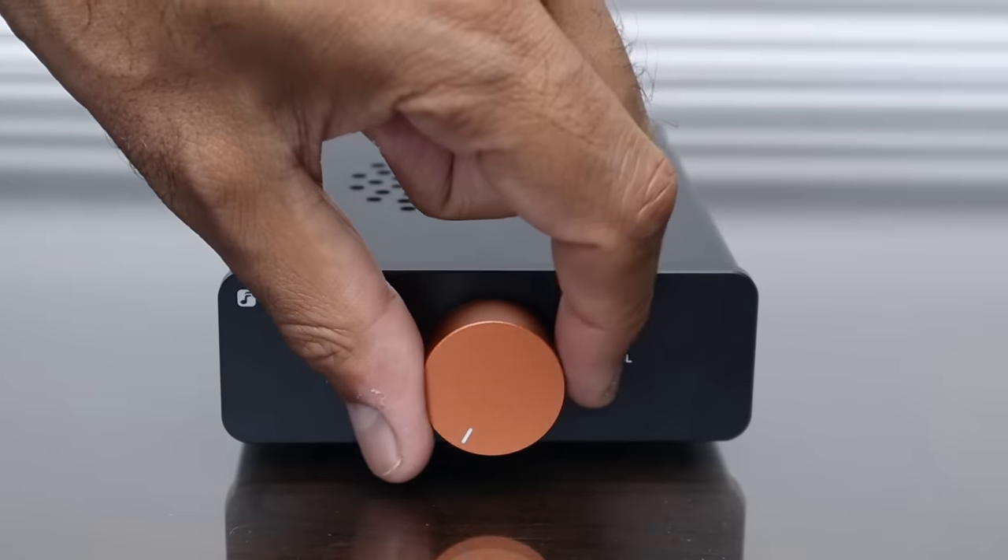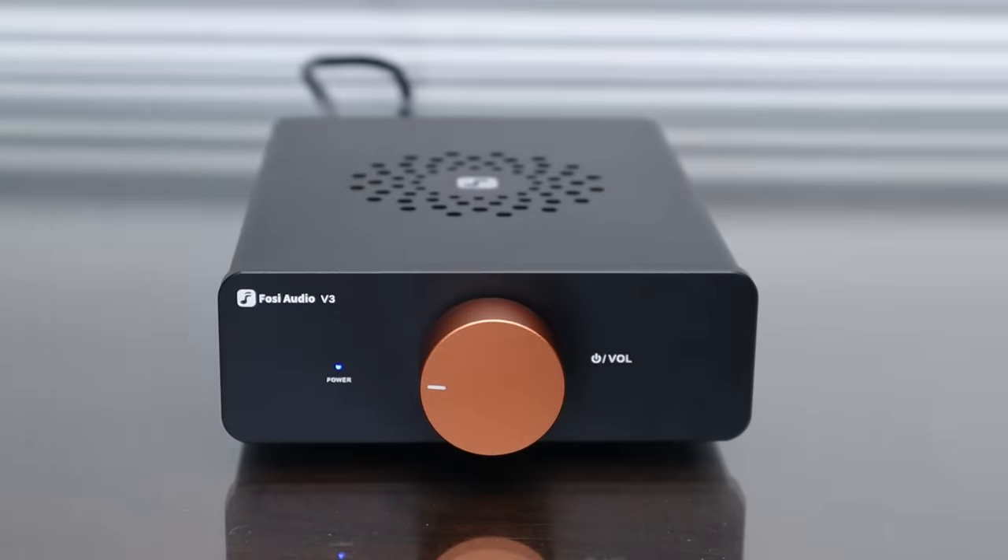If you take everything out of an amplifier other than its ability to amplify a signal and your ability to adjust the volume, how little can you get away with spending? I'd have said about £300 until I came across this little gem. For £99, the Fozzy Audio V3 comes dressed in an all-metal enclosure.